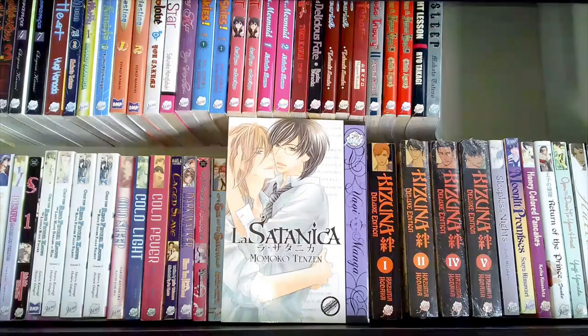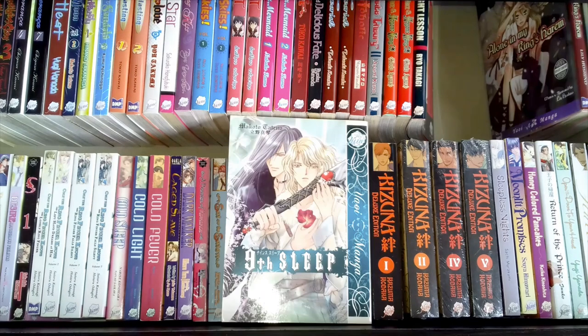This is La Satanica by Momoko Tenzen — my second title by her, the other being Flutter. I thought, 'La Satanica — that sounds gothic and dark and probably quite fun,' but it's actually a high school story. I don't know why it's called La Satanica. I haven't read it yet because I was a little disappointed it wasn't what I expected, but I will get around to it because I do like Momoko Tenzen. It's a one-shot volume so the story is all contained, which I like.